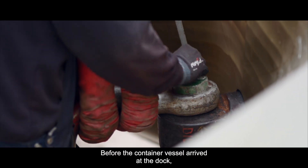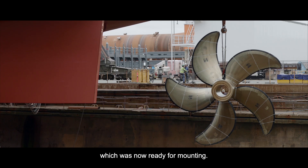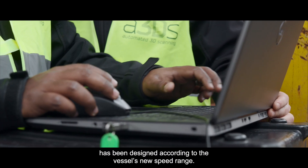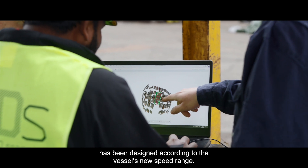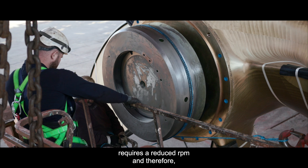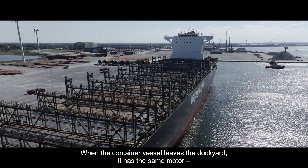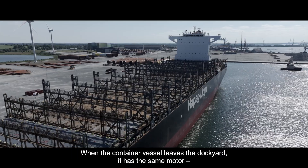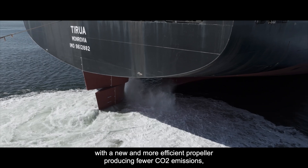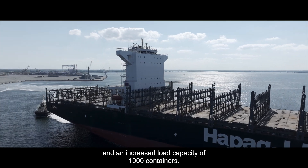Before the container vessel arrived at the dock, Hapag-Lloyd had ordered a new ship's propeller, which was now ready for mounting. The new propeller, weighing 75 tons, has been designed according to the vessel's new speed range. The slightly reduced speed of the heavier vessel requires a reduced RPM, and therefore an increased saving potential in fuel consumption and CO2 emissions. When the container vessel leaves the dockyard, it has the same motor but a new and more efficient propeller producing fewer CO2 emissions, and an increased load capacity of 1,000 containers.